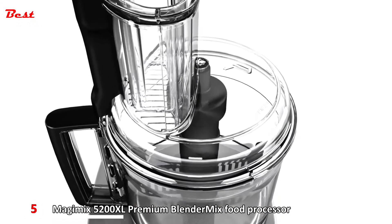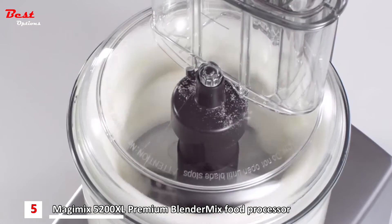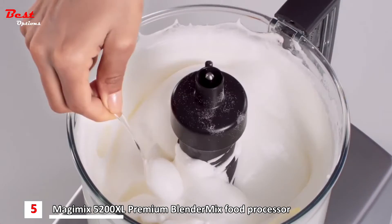And finally, with the egg whisk you can create the fluffiest egg whites, puffiest soufflés and showstopper pavlovas with ease.